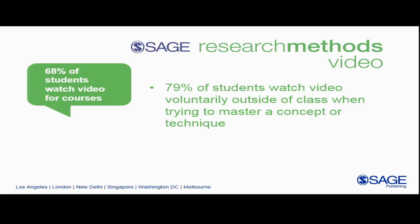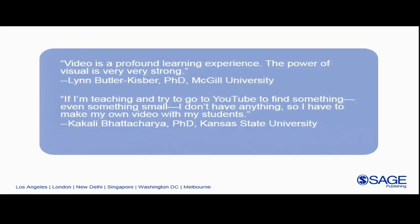But what's out there for research methods? There's not much. Kakali at Kansas State University says if she's teaching and tries to go to YouTube to find something even small for research methods, there's nothing, so she has to make her own video with her students — another instance where faculty are spending hours and hours creating something simple to use in class. So we are launching SAGE Research Methods Video, which will have hundreds of videos — over 120 hours of streaming video content — all in research methods.